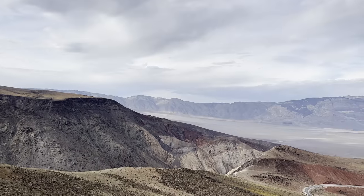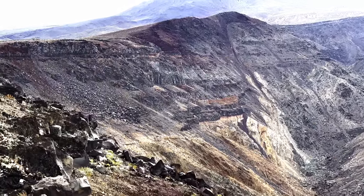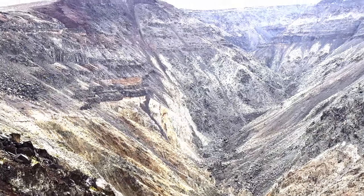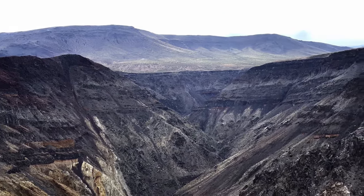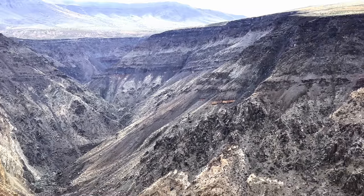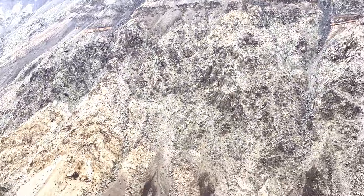What looks like metamorphic rock down there is actually marble — it's metamorphosed Paleozoic limestone. The layers above it are actually basalt flows and lapilli beds from the Darwin Hills volcanoes, which last erupted sometime between 2 and 4 million years ago during the Pliocene epoch. There's also pyroclastic rock that can be seen here as well, and the weathering from the variety of rocks creates the beautiful colors of the canyon walls.